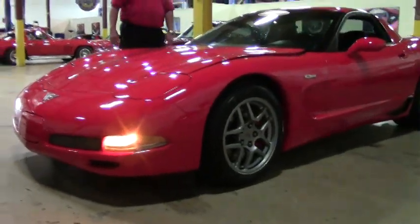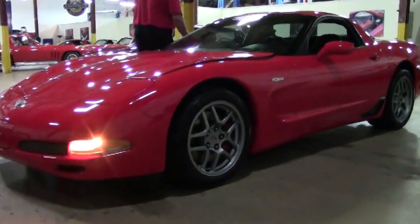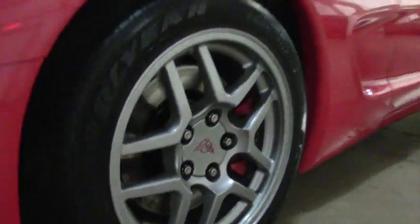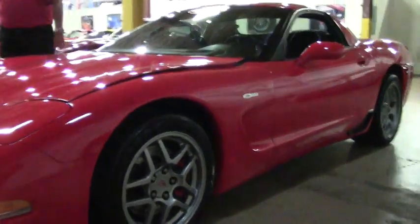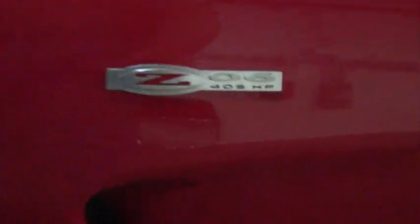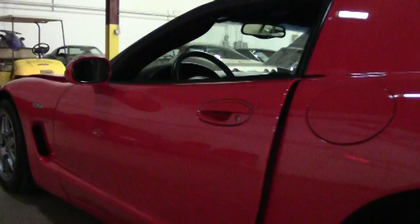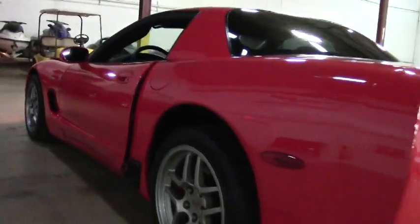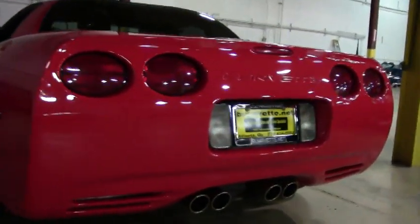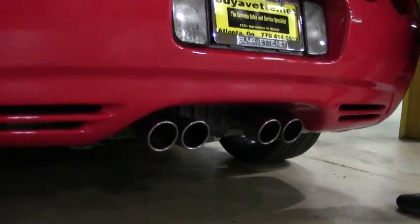It has a cold air intake — very good car. As you can see with the Z06 wheels, they are definitely the gray type wheels. Left it running so you can hear the idle and how the car sounds, being the Z06. 50th anniversary.